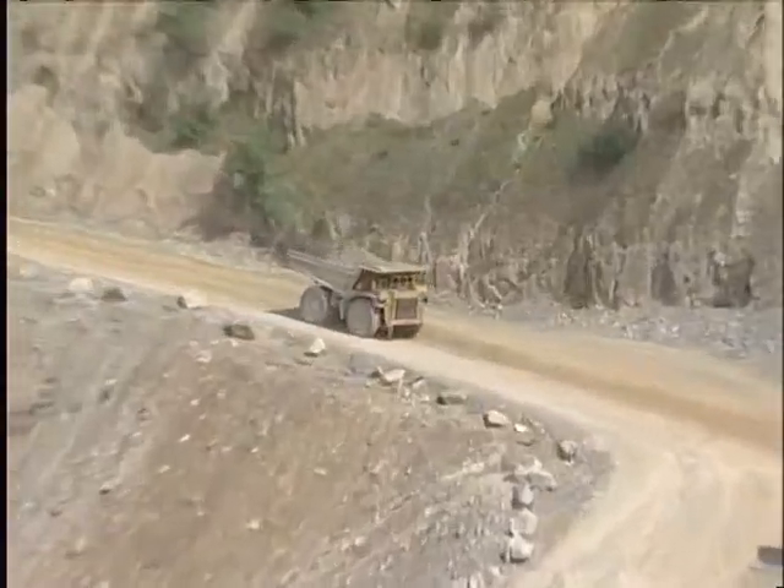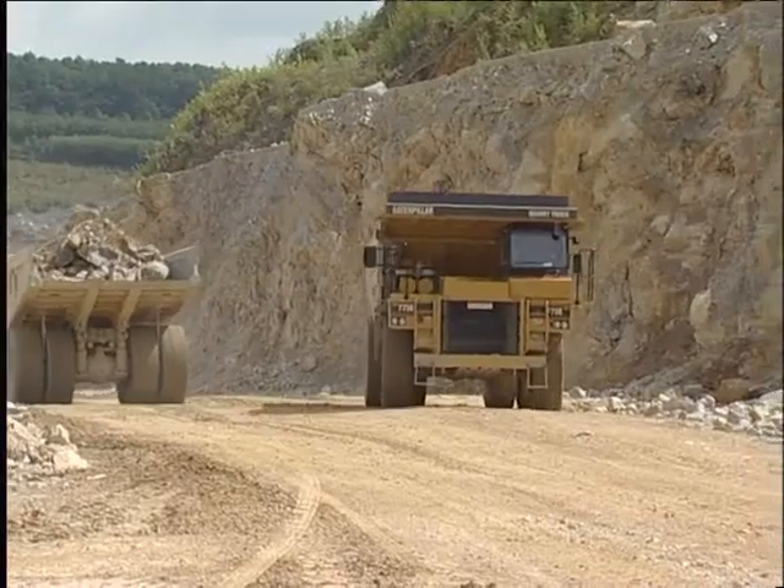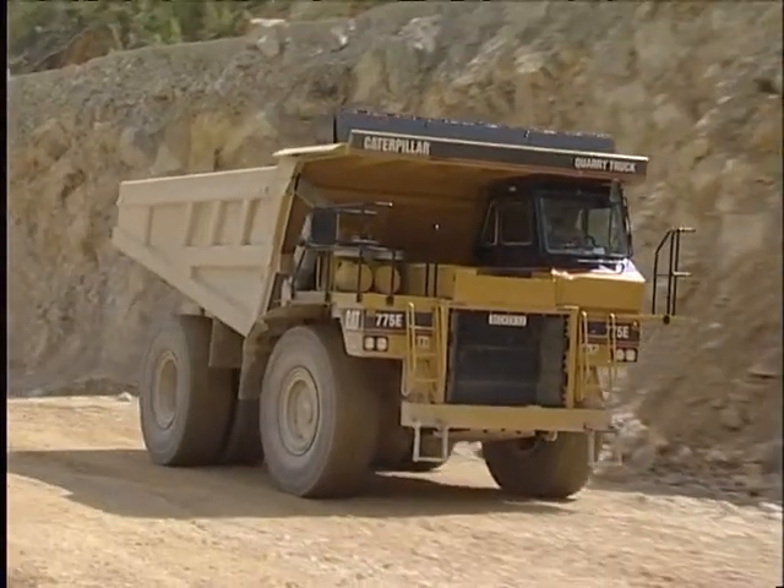In the mining industry, transport costs account for 50% of the total production expenditure. To reduce these costs, you need to determine and evaluate transport weights and durations.